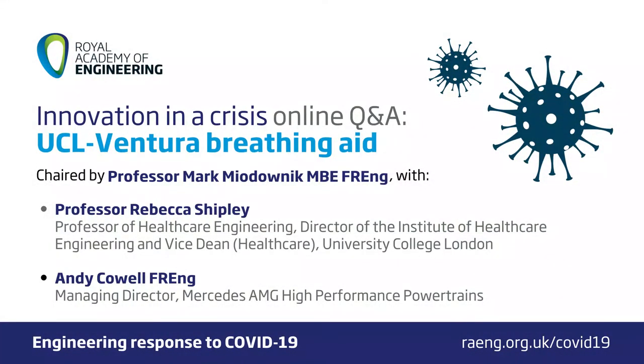Hello, welcome everybody. I'm delighted to welcome you to the second event in the Royal Academy of Engineering's Innovation in Crisis series. I'm Professor Mark Miodobnik, a Fellow of the Academy and Professor of Materials and Society at UCL, and I'll be the chair for this afternoon's Q&A. This Innovation in Crisis series is part of the Academy's response to COVID-19, with initiatives to leverage expertise and networks nationally and internationally to help solve the challenges and assist with the public health response.